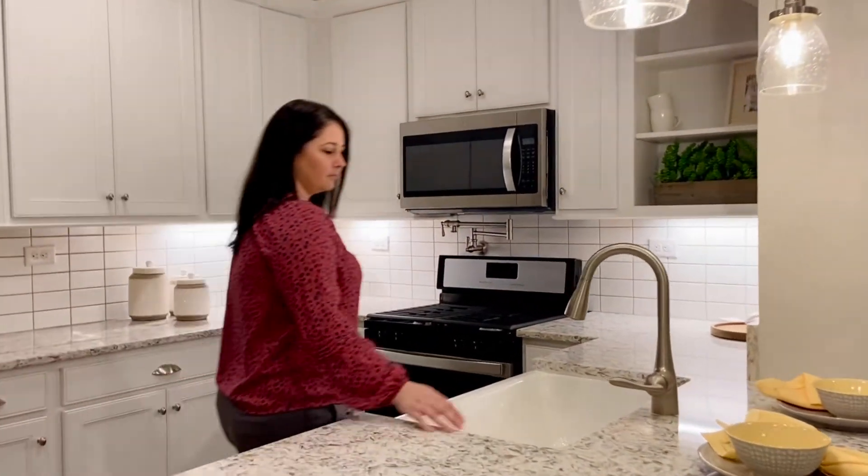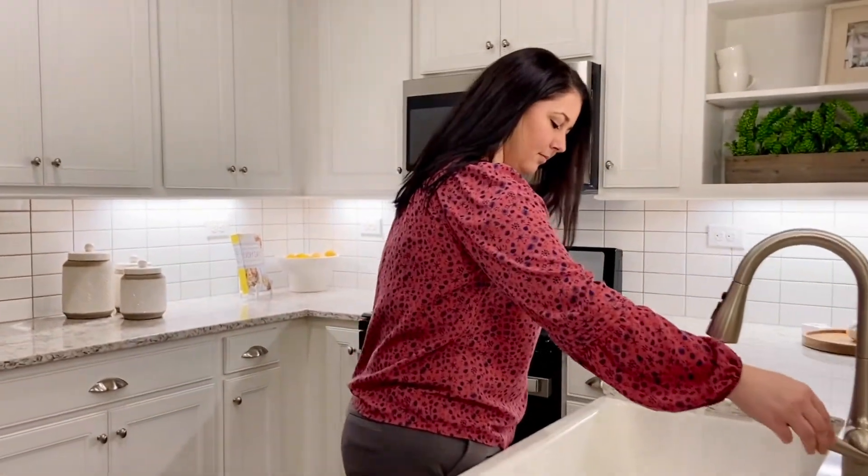Hey guys, it's Heather here and we are back for another episode of Don't Skip the Spec. Today we are at Beacon Lake Townhomes with Dream Finders and we are taking a look at the Osprey model.